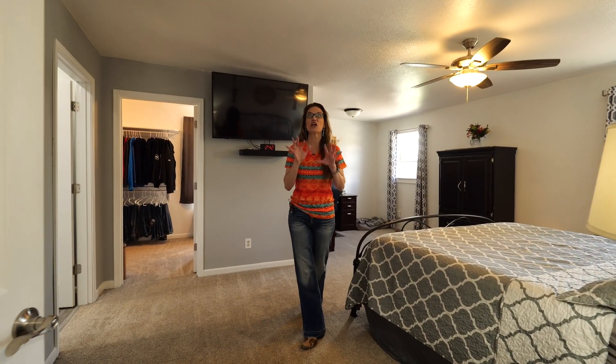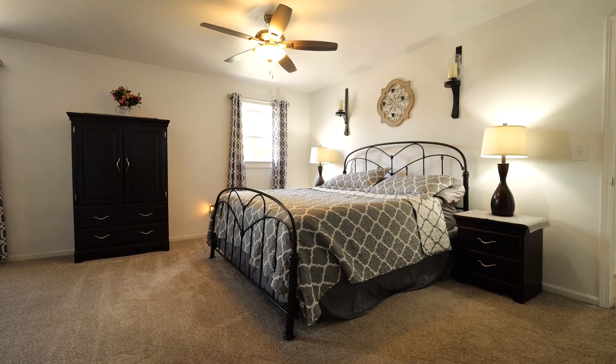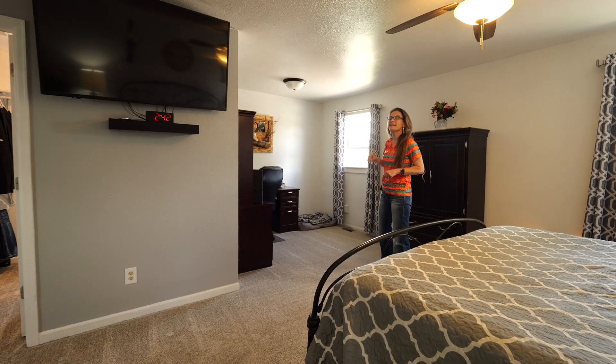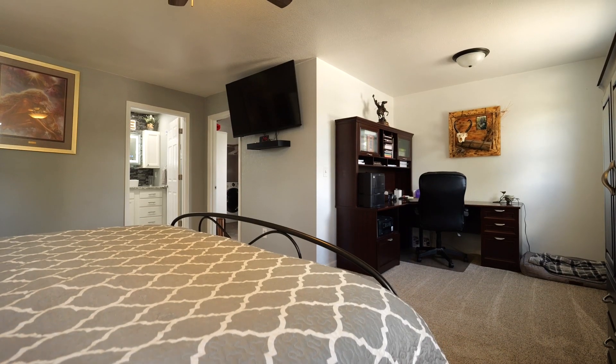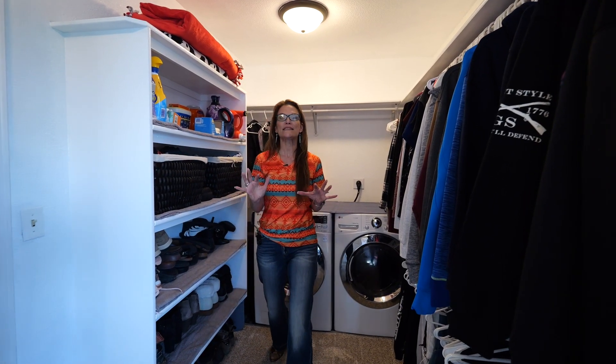The perfect retreat away from it all is this master suite. You're going to love the size of this bedroom. This could be an office area like it is now, or you could have a seating area with a TV. Hopefully you can see how massive this closet is — there's lots of space to hang everything.